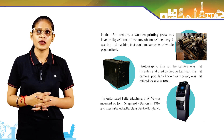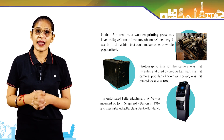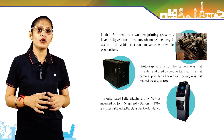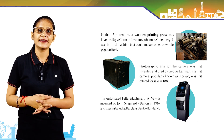Photographic film for the camera was first invented and used by George Eastman. His first camera, popularly known as Kodak, was first offered for sale in 1888. The Automated Teller Machine, or ATM, was invented by John Shepherd-Barron in 1967 and was installed at Barclays Bank of England.